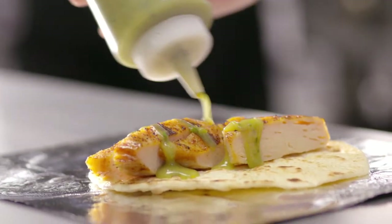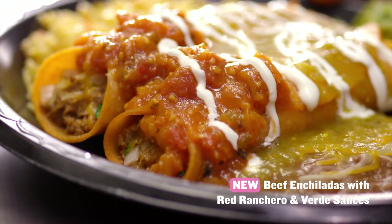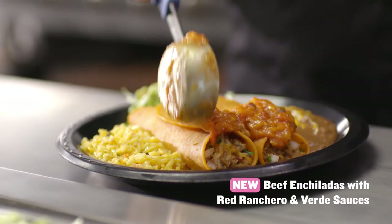Creamy avo verde salsa, pico de gallo, and sour cream on a freshly made tortilla. New holiday beef enchiladas smothered in red ranchero and verde sauces.